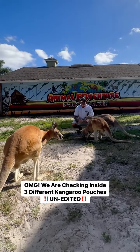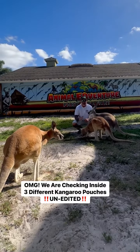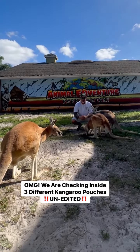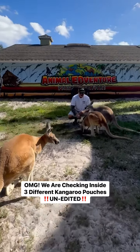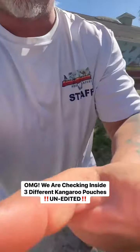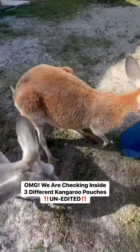How's it going guys? We are going to do something awesome today — an unedited video of searching inside the pouches of all our mama kangaroos. So come on over, Al. Let's check on Keegan, Chloe, and Kalen's baby right now. Alright, we're going to start with Keegan.